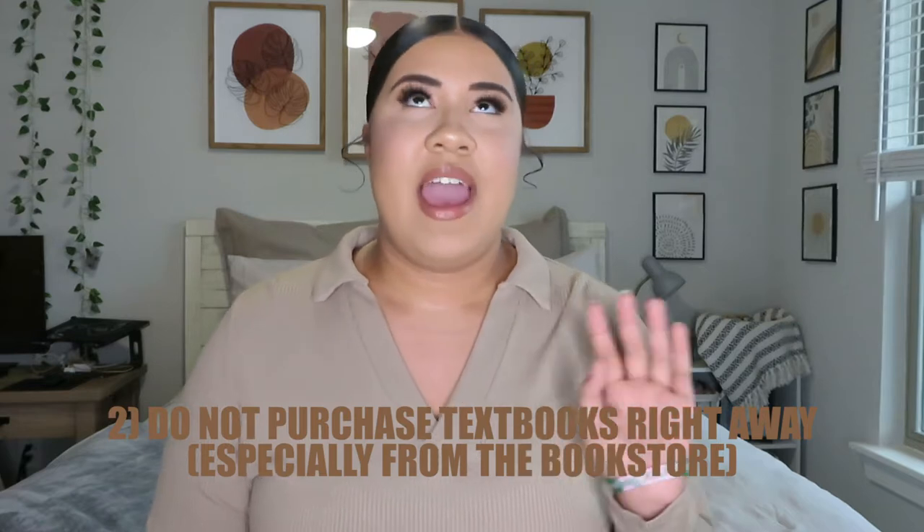The second thing is do not purchase your textbooks right away. I know that can be scary, but textbooks are rarely used. Some classes you'll read out of your textbook or do homework from it, but nine times out of ten you're not going to need it the first week. During syllabus week, a professor will often let you know if you're actually going to use it. Some professors list them as optional, so consult with your professor or TA before buying.